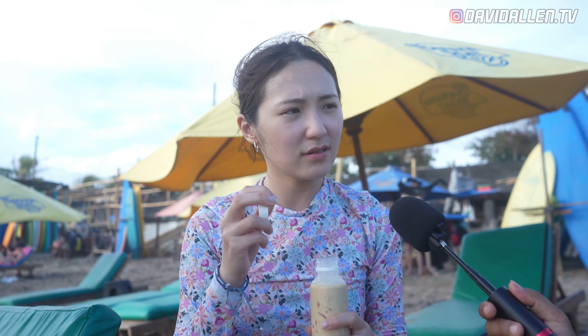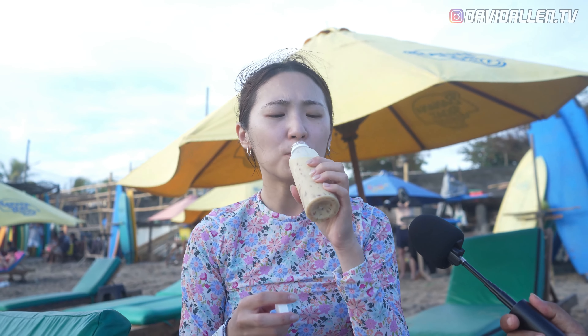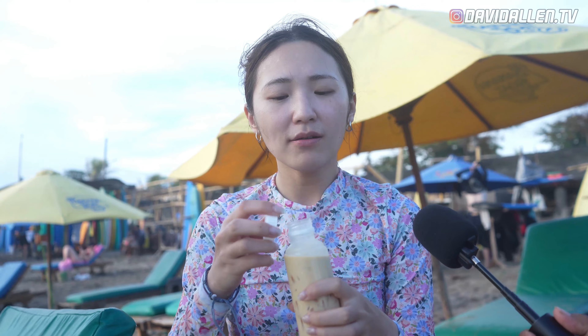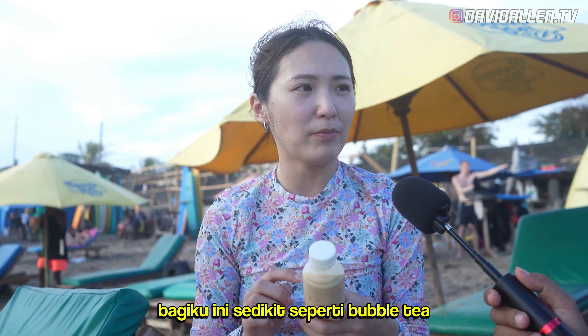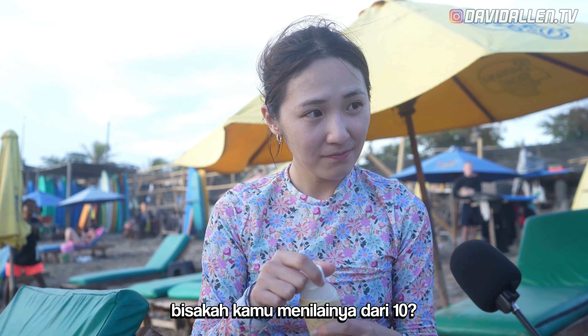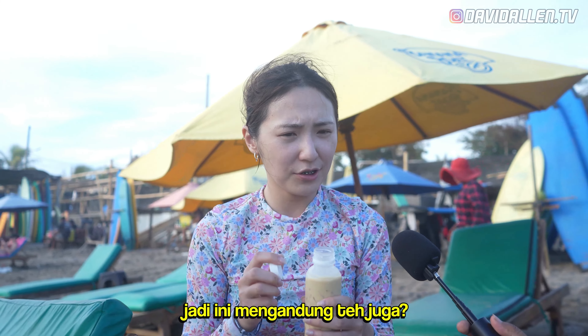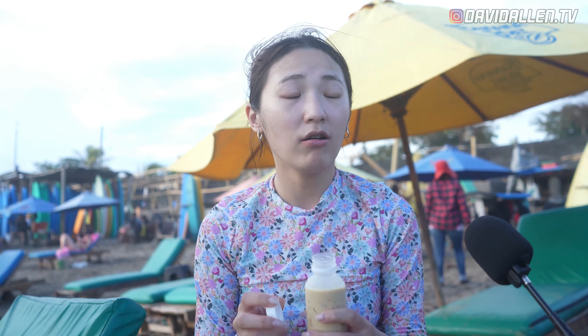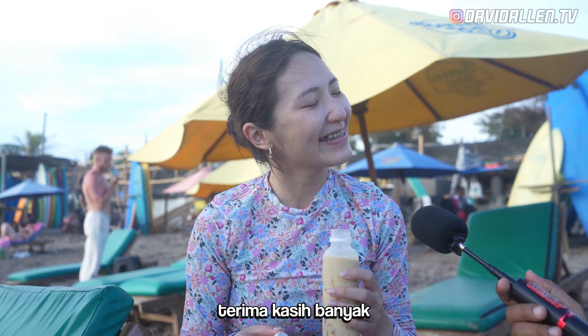Oh, not bad. A little like coffee or chocolate. But it's milk, right? Soy milk. I think I like it. With the jelly inside. Because bubble tea is so famous in Taiwan — we can see it on the street. It's a little like bubble tea for me. So not something strange — you're familiar with the taste. Yes, for me not strange. Can you rate it out of 10? I think it's 8.5. Because it's a little sweet for me. No tea inside. Chendol Sonia — Chendol is the name of the drink. Thank you, I like it.